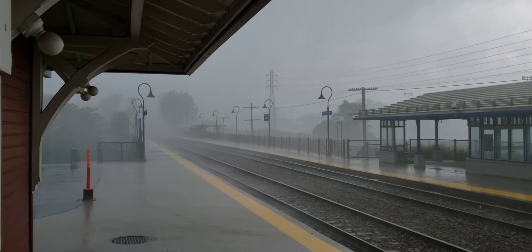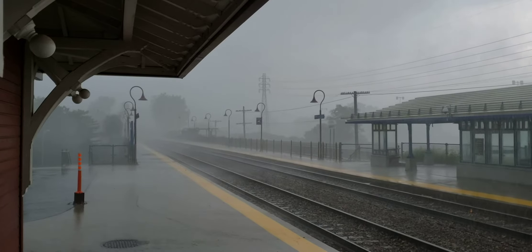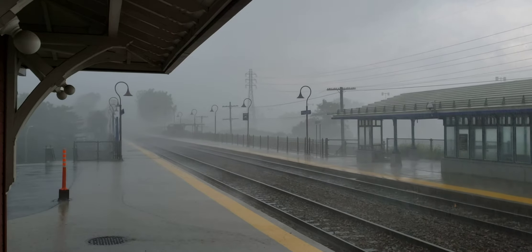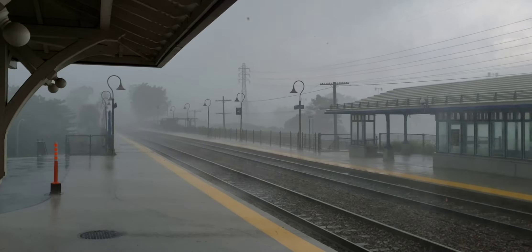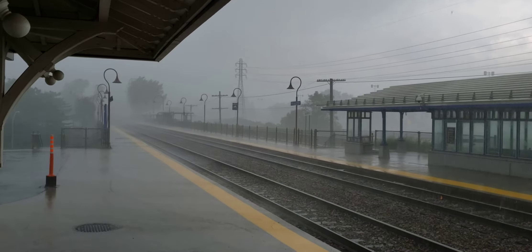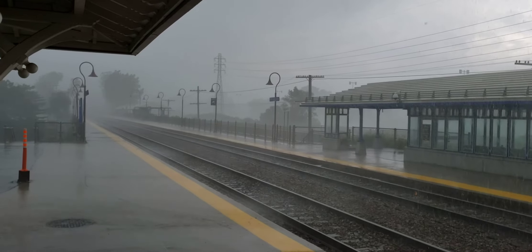This is Cool Trains of Montreal. I'm underneath the rain shelter at Beaconsfield train station. I just caught a CN train coming westbound, and just as it left, this really heavy downpour came. You can see sheets of rain coming down, and hopefully this is going to blow right over because it's pretty heavy.